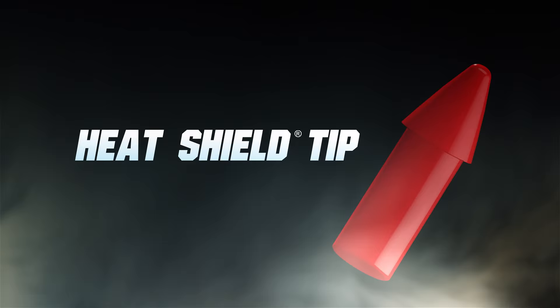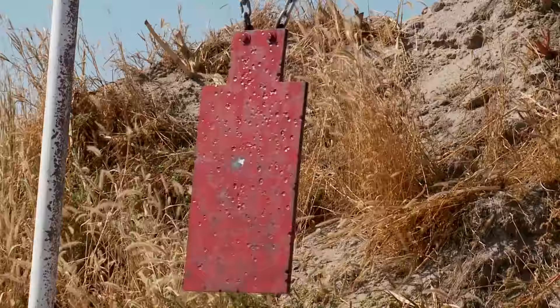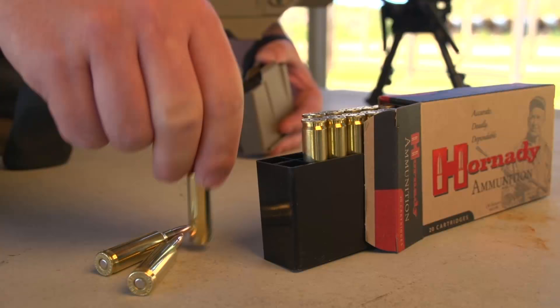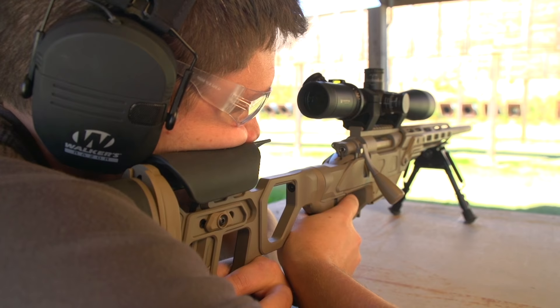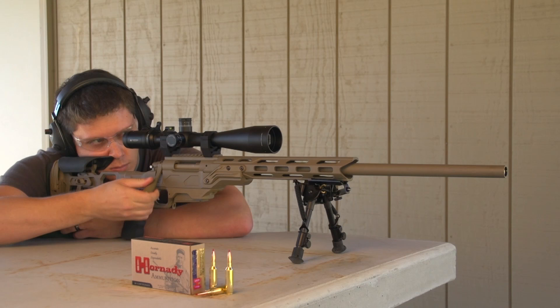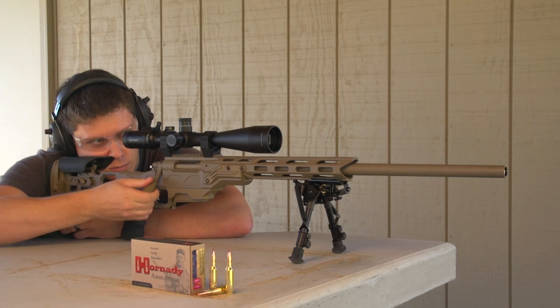The initial offering will be loaded with a 108 grain ELD Match bullet, featuring the heat shield tip combined with numerous design features that deliver the highest in-class ballistic coefficients, superior accuracy, and extreme consistency from bullet to bullet, lot to lot. The 6mm Creedmoor is an efficient, low recoil, high performing match cartridge with a high BC bullet loaded to a short action magazine length. The 6mm Creedmoor from Hornady.